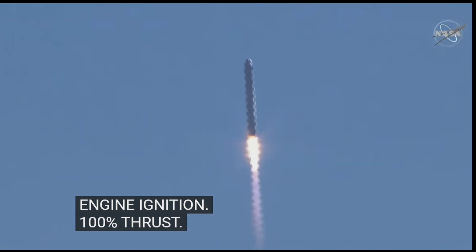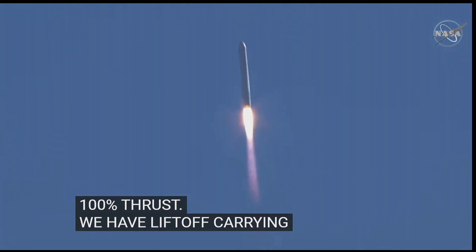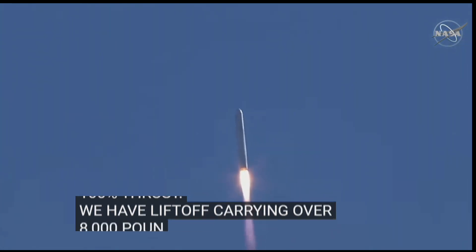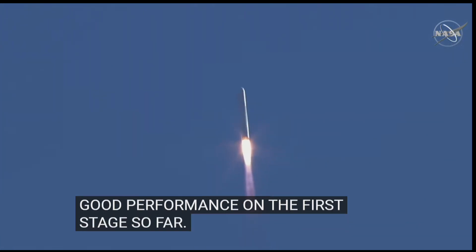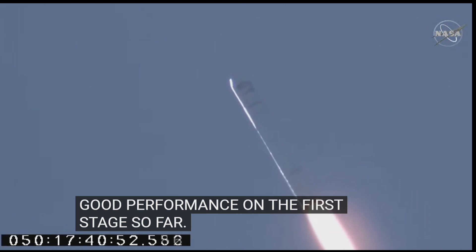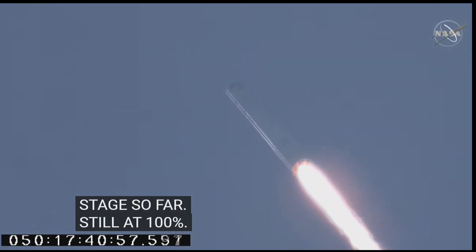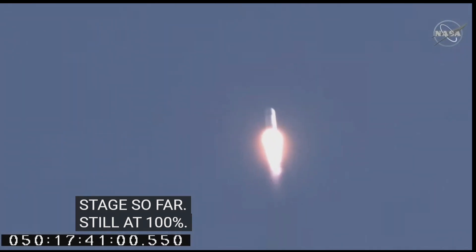And we have liftoff of the SS Piers Sellers carrying over 8,000 pounds of cargo to the International Space Station. Good performance on the first stage so far, steady at 100% thrust and nominal. Attitude remains nominal.